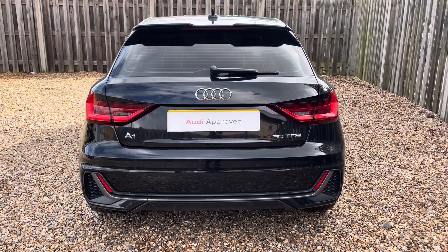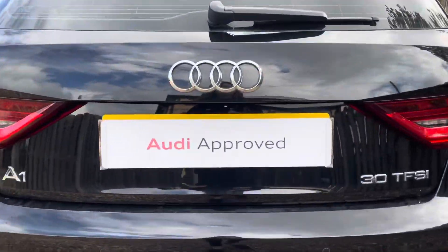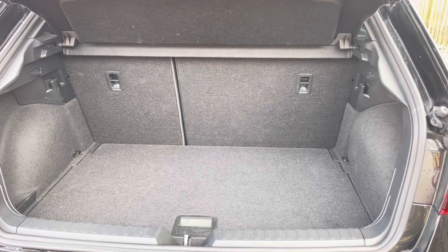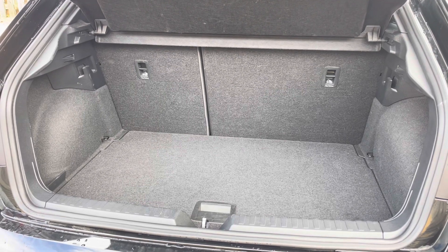The A1 Sportback absolutely excels in practicality and offers a versatile boot space that's perfect for daily use. You'll find that the boot is extremely easy to open and close and provides a spacious 335-litre luggage compartment capacity. The rear seats can also be folded down to expand the boot space.